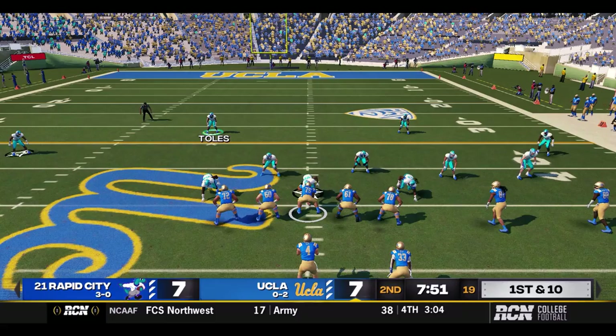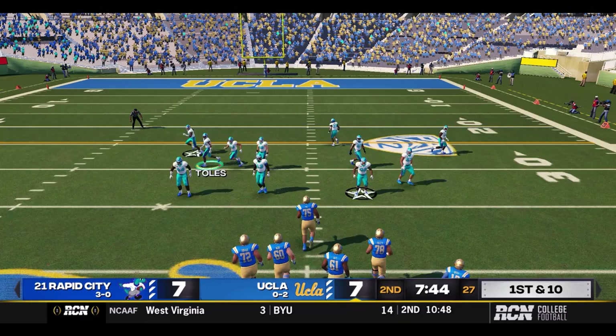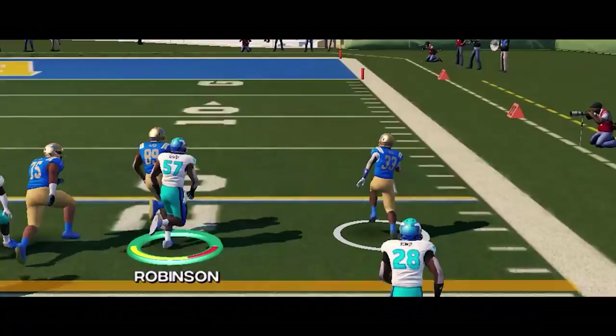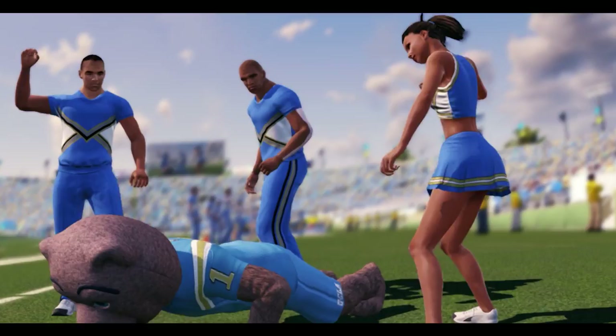So a good return on the punt from Kenry, and it is first and ten UCLA at the Rapid City 45. Looking — dumps to Davis underneath for ten yards and a first. And for as much love as we gave Rapid City's defense to start this game, they are getting picked apart. Option — Davis around the corner. Can anybody catch him? Five-touchdown UCLA — Jerry Davis. 14-7, Bruins lead.